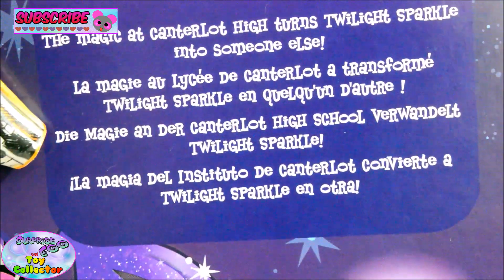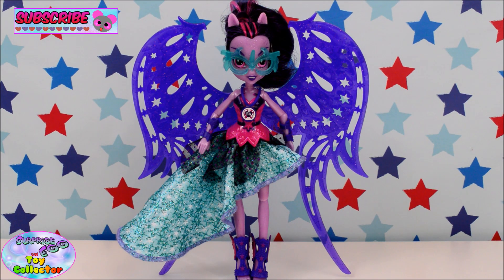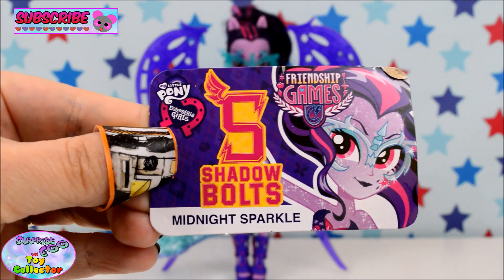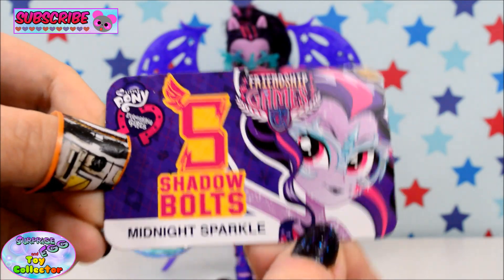Let's go ahead and get her opened and take a closer look at her. So there we have our Midnight Sparkle out of the packaging. She comes with her profile card, and as you can see it has the Shadow Vaults logo and Midnight Sparkle looking awesome.